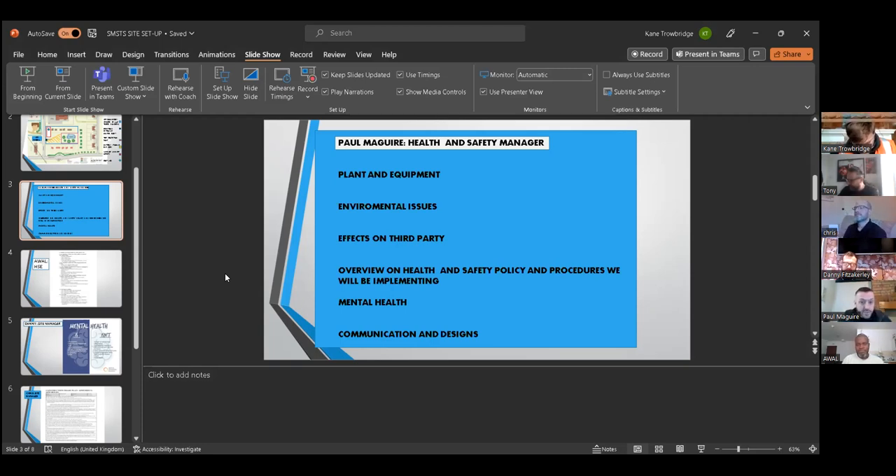Today I'll be covering plant equipment, environmental issues, effects on third parties, an overview of health and safety policy procedures, mental health, and communication and signage. All plant will be certified and monitored as low noise and emission. Instead of beeping reversing sirens, we'll use white noise alarms, which are less disruptive to nearby residents and more effective for operatives to determine the direction plant is coming from. All diesel engines will be modern and use a diesel additive to reduce CO2 emissions and particulates.